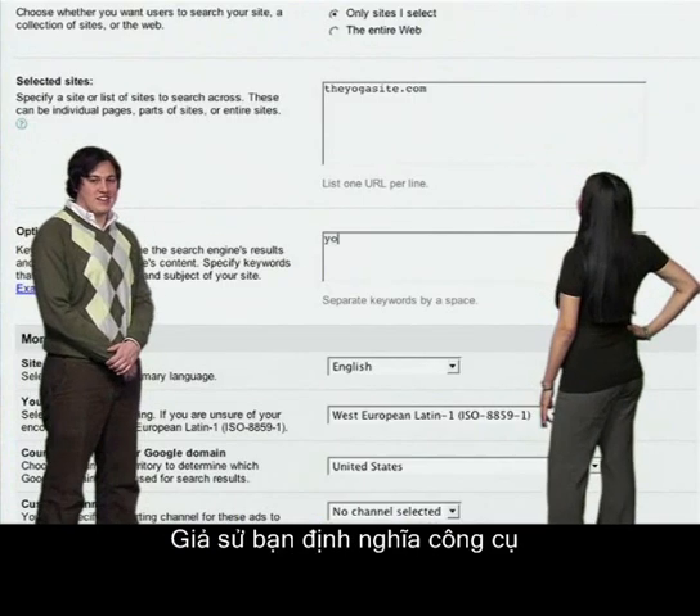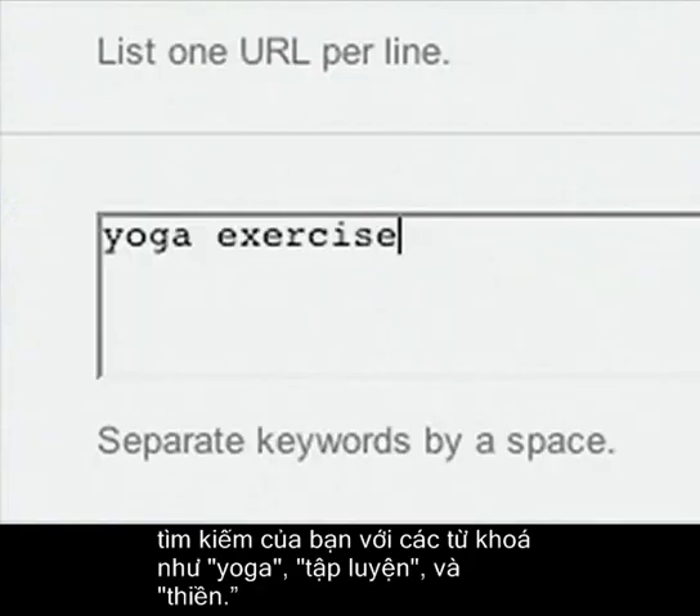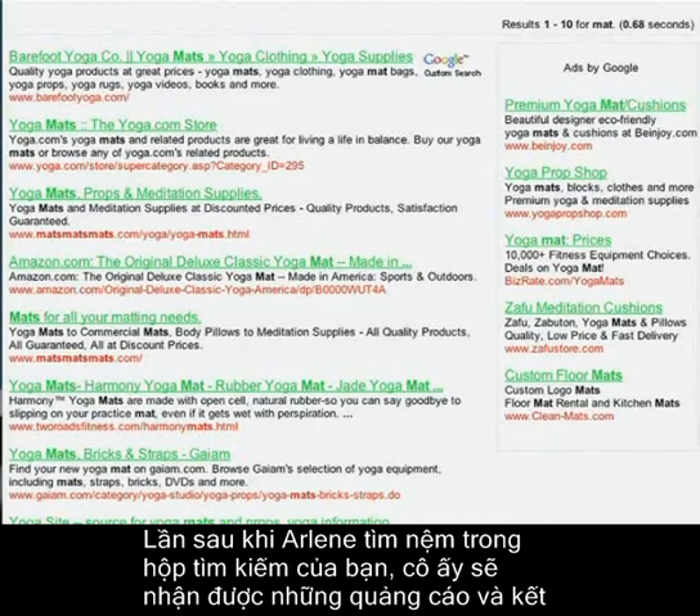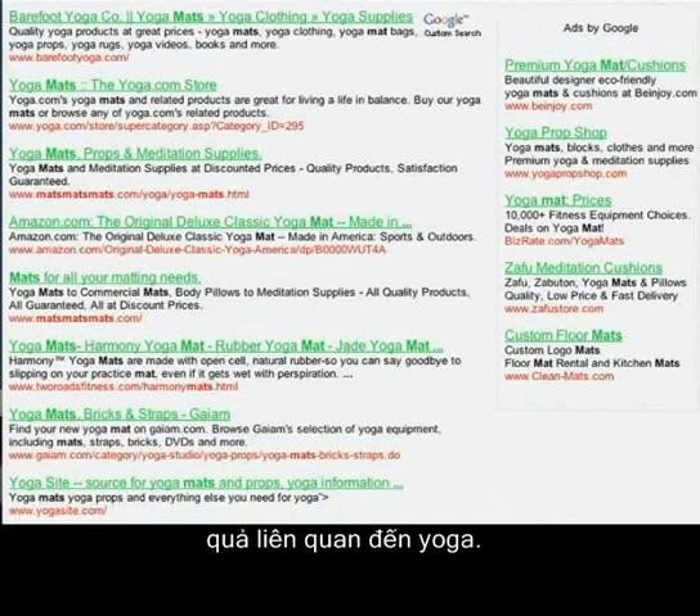I'm not showing up to yoga class with a floor mat. Say you define your search engine with keywords such as yoga, exercise, and meditation. The next time Arlene searches for 'mats' in your search box, she'll get ads and results related to yoga.